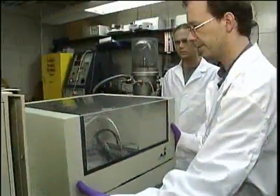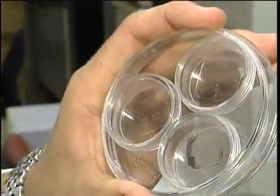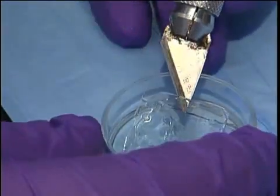Dr. Thomas Boland and his researchers at Clemson University are using modified inkjet printers to create human skin cells. These breakthrough experiments are the first steps towards printing complex tissues and even three-dimensional organs.